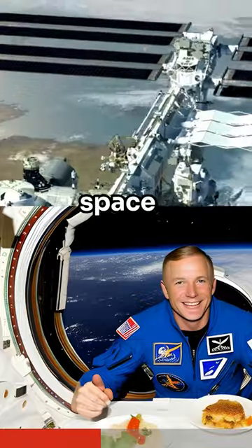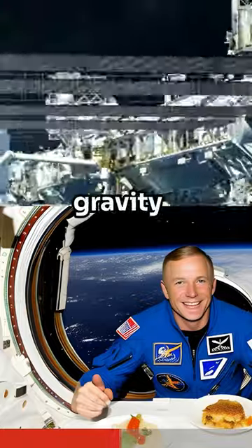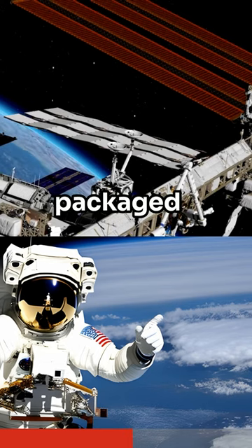Mealtimes are a bit different in space. Food needs to be easy to eat in zero gravity, so it's often dehydrated or packaged in tubes.